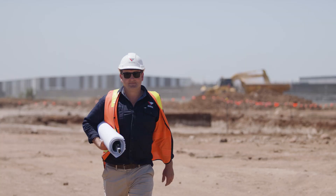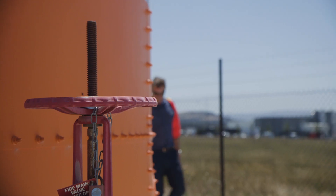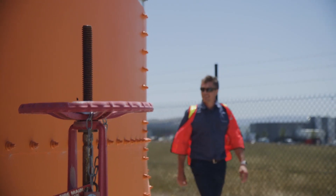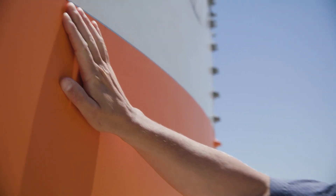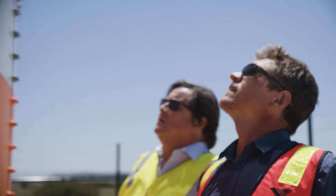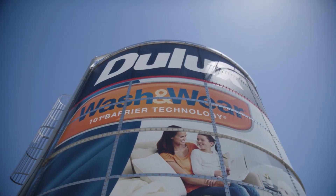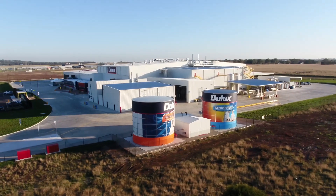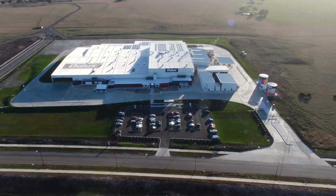I believe the reason that this project was such a success was the relationship between Vaughan's and Dulux. It was a real roll-your-sleeves-up attitude and everyone was there for a common goal and for a successful project. Vaughan's brought their knowledge to the table, Dulux brought their infrastructure to the table, with open discussions daily. My team, which included Vaughan, has put together one of the largest paint facilities in Australasia.